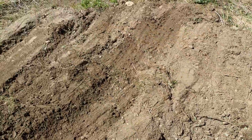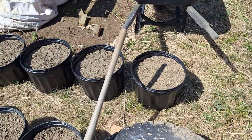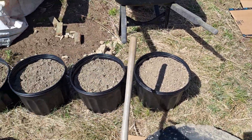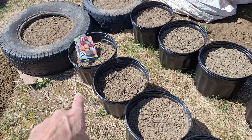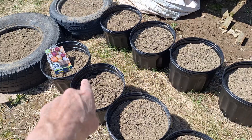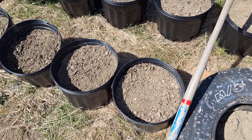We have taters in containers here. I think this is all potatoes here. I don't know what's in the tires — apparently onions are going in there — and I don't know what's in these three buckets right here either.